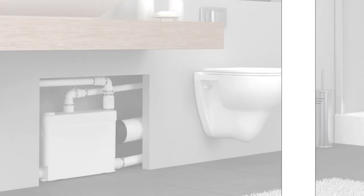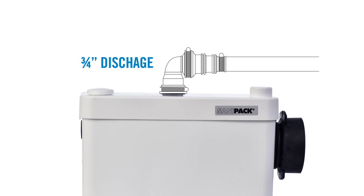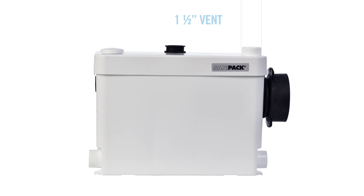The SaniPak is an alternative macerating system that Saniflo offers. It's built specifically for wall-hung toilets and can pump up to 15 feet vertically or up to 150 feet horizontally. Waste is discharged through a ¾-inch rigid discharge pipe and has a 1½-inch vent connection on top of the lid. Wastewater from sinks, showers, or urinals drains into the system via two 1½-inch inlets located on either side of the unit.